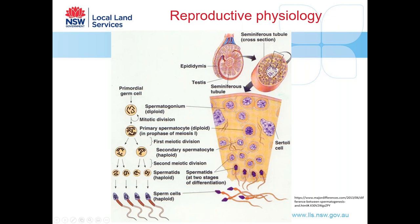Many breeds of sheep are dependent on shortening daylight hours for maximum fertility. This process increases fertility as daylight hours reduce, due to increasing melatonin secretions. It's not to say animals won't be fertile outside this period, but that is the natural breeding cycle of a lot of our sheep.